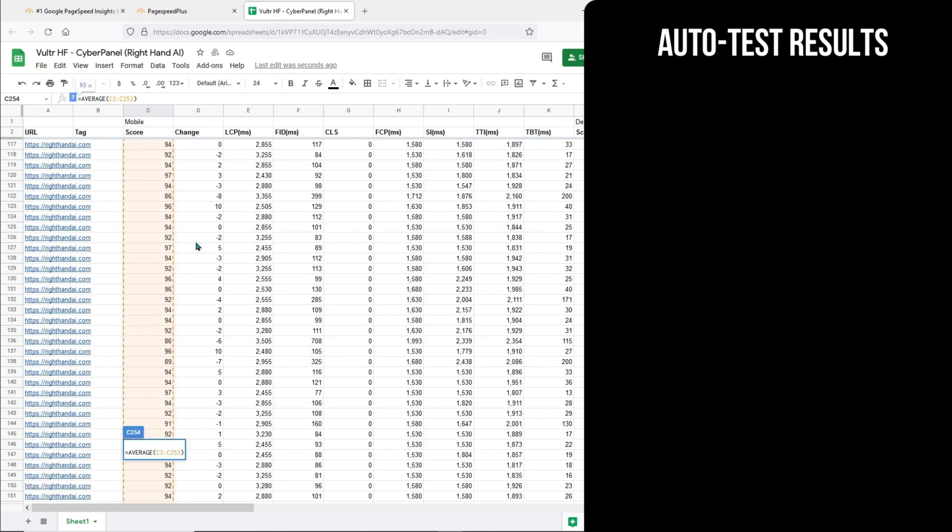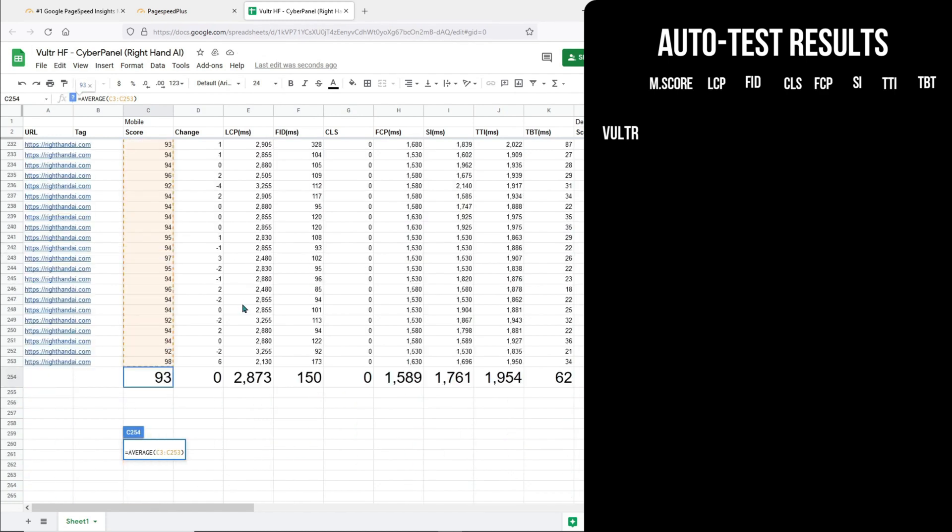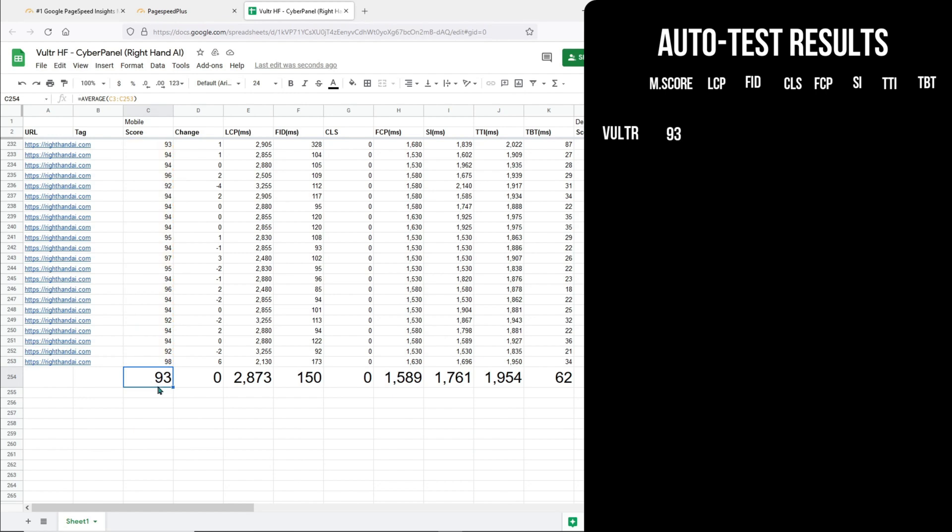As you can see, this is the average of all the tests done. For Vultr, it is getting a mobile score of 93. These are the requirements from Google PageSpeed Insights to get a good score. For the Largest Contentful Paint, Vultr falls in the Need Improvement range. The same goes for First Input Delay. And as for the Cumulative Layout Shift, it is zero, which means it has passed this Core Web Vital. These are the three Core Web Vitals from the latest Google algorithm update called Page Experience.